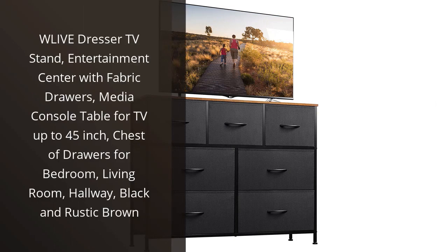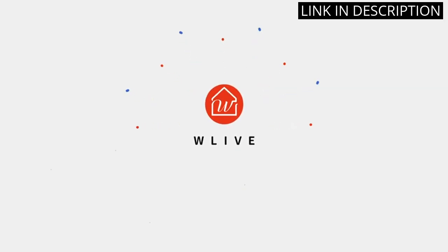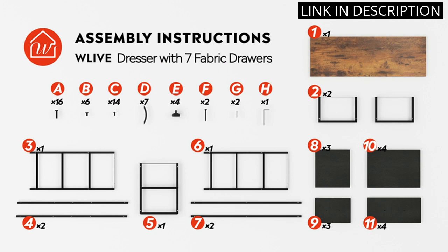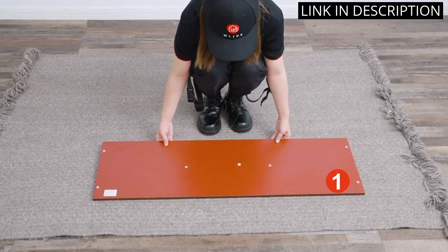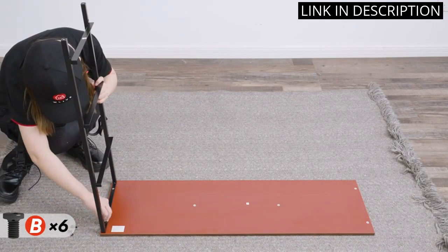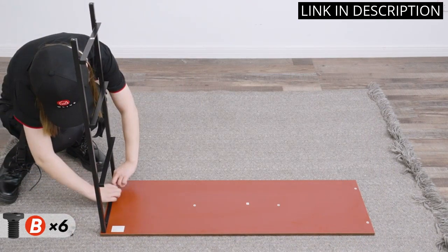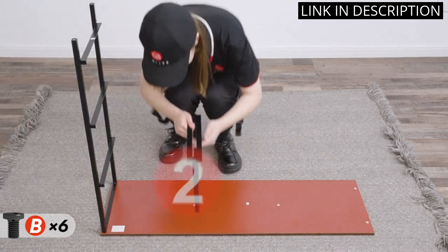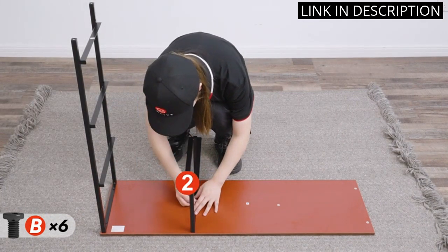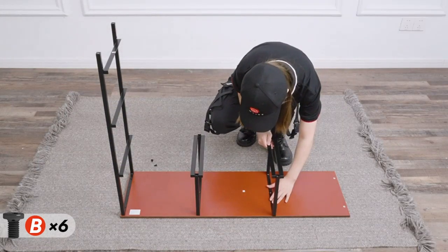I recently purchased the WLive Dresser TV Stand as an addition to my bedroom furniture. It's the perfect entertainment center with fabric drawers that provides ample storage for my media accessories, as well as a media console table for my TV up to 45 inches. The combination of black and rustic brown matches perfectly with my bedroom decor and the chest of drawers can store my clothes with ease. Overall, I highly recommend this product to anyone looking for a versatile and functional addition to their living room, hallway or bedroom. It's well-constructed, stylish and easy to assemble.